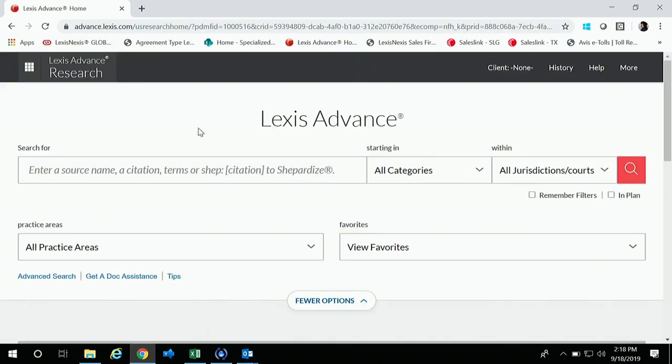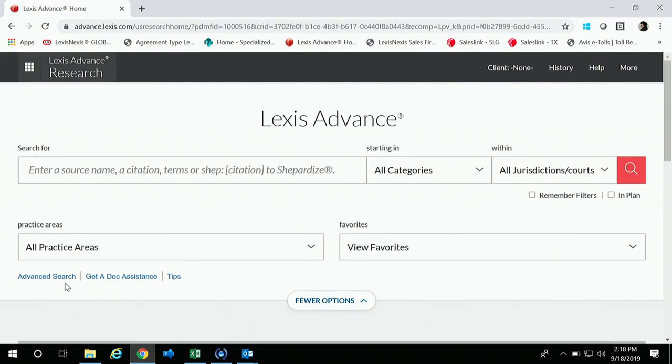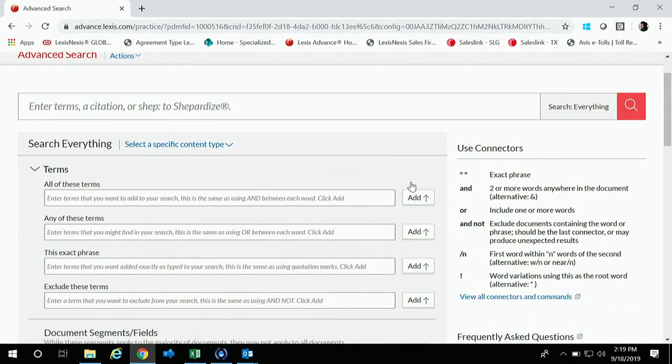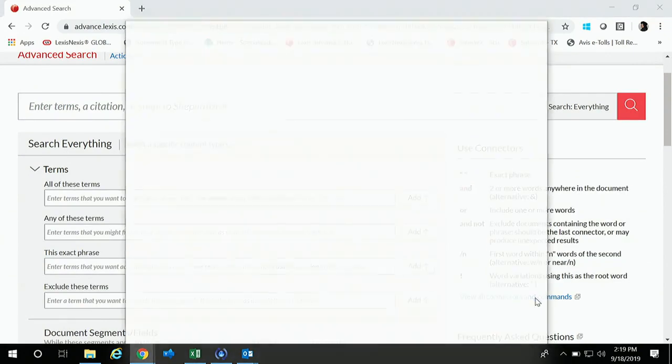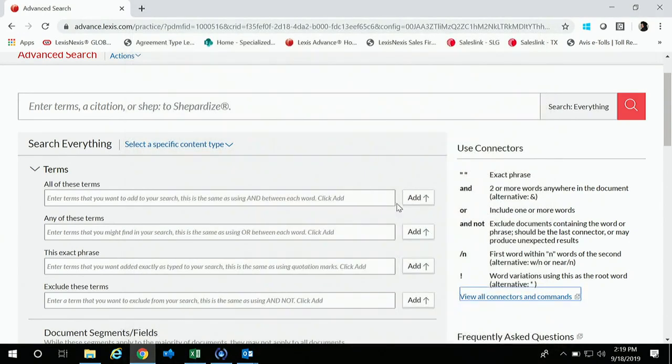How many folks in the room use terms and connectors, Boolean search terms? For those of us who aren't as comfortable with them, if you go to the Advanced Search, you can see the Advanced Search button right beneath Practice Areas. This is going to be super helpful. You'll see a cheat sheet for terms and connectors on the right-hand side, and you can also access a more in-depth terms and connectors pamphlet from a link beneath that cheat sheet.